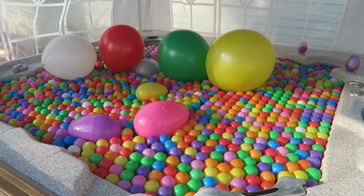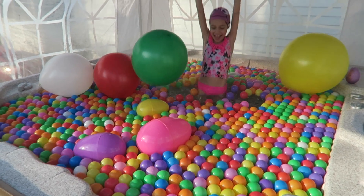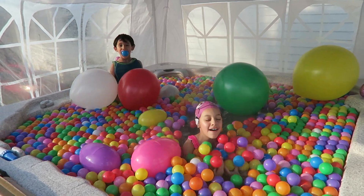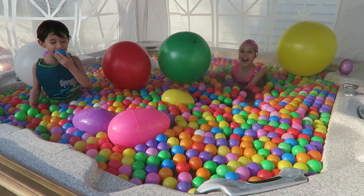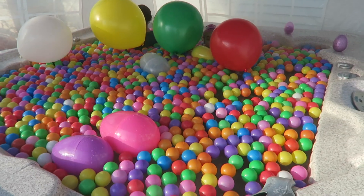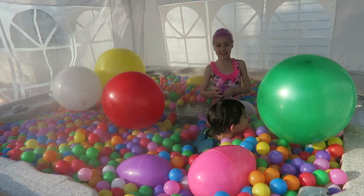Hi guys, welcome! Today we have Laura and Leah, and we're in the jacuzzi full of ball pit. Don't put it in your mouth! So we're gonna find some egg surprises. You ready?